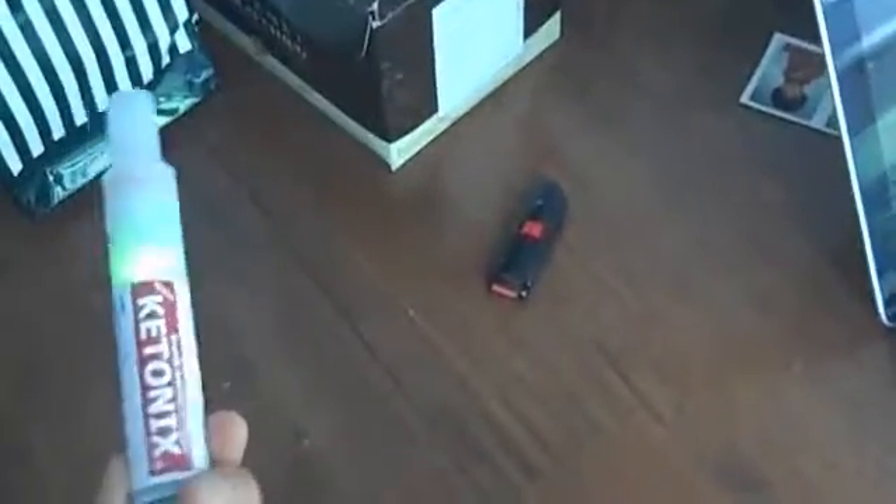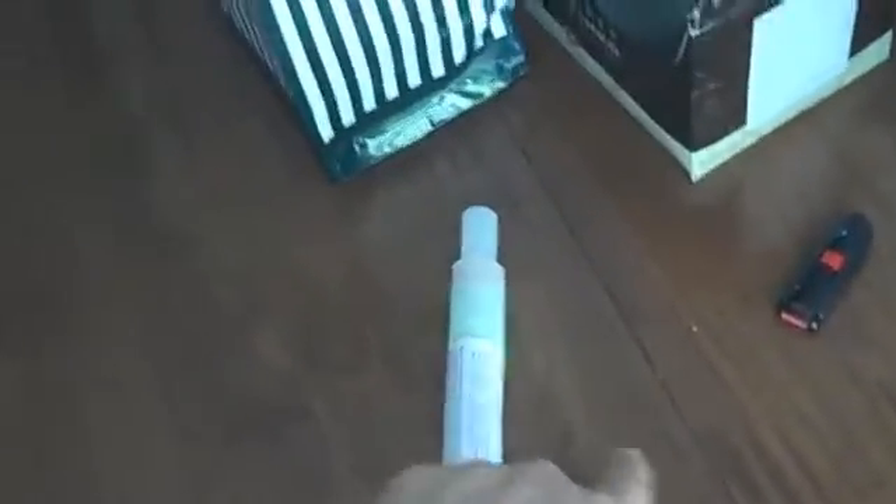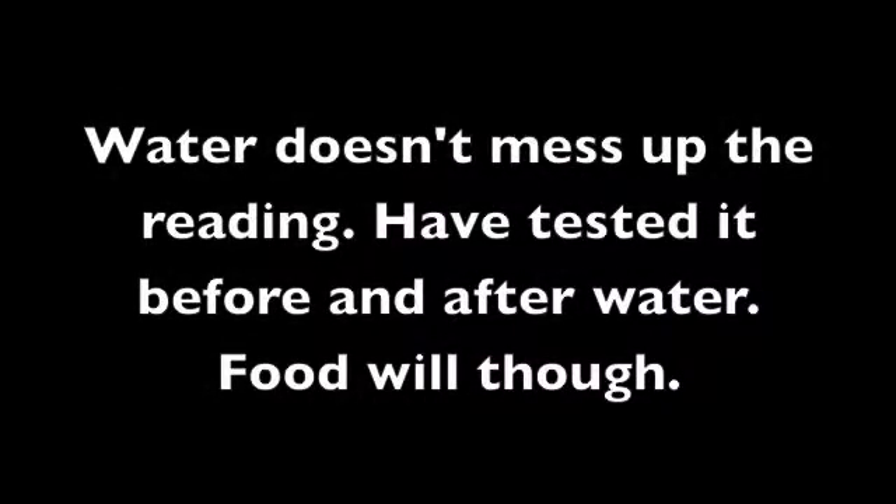This is a pretty cool gadget. I highly recommend getting it. You'll see a lot more videos of me on what I've been eating for the ketogenic diet and all that stuff. You can't drink water before it, or do it right after a meal — it'll mess up the reading. I usually do it before each meal and when I wake up.